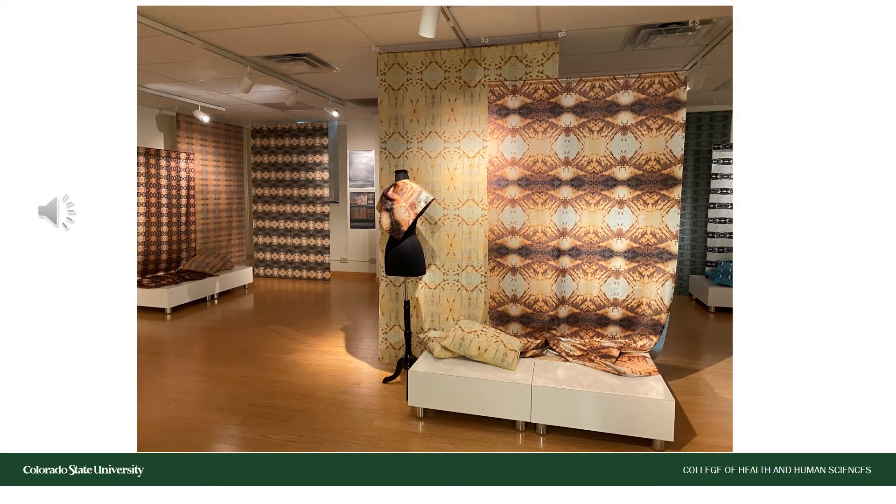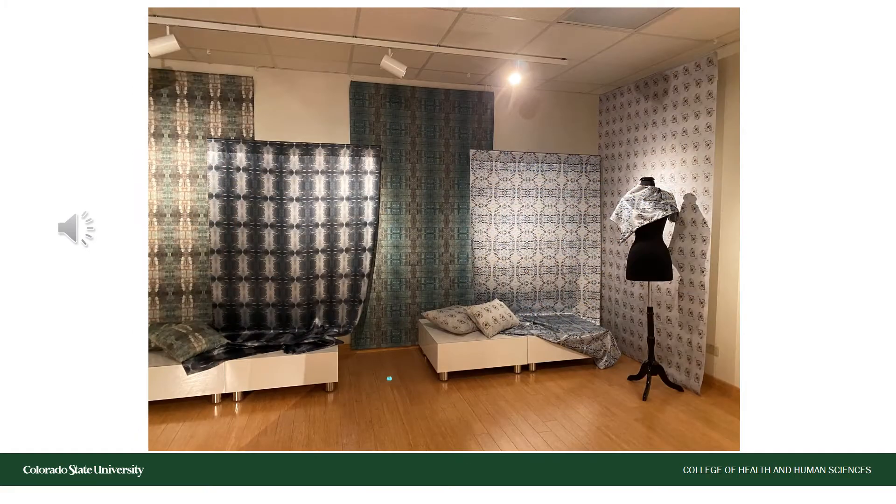This gallery often features exhibitions of student work within the apparel and merchandising major. We typically have this on display from 9 a.m. to 4 p.m., Monday through Friday, with free admission on the 3rd floor of the Gifford Building. This exhibition is sponsored by the Department of Design and Merchandising, the Gustafson Gallery, which is under the umbrella of the Avenir Museum of Design and Merchandising, all of which are a part of CSU's College of Health and Human Sciences.